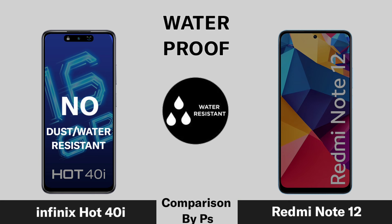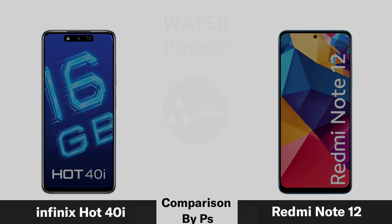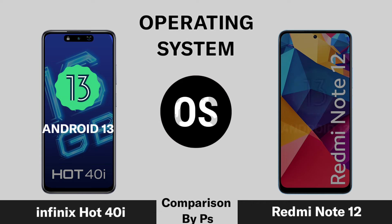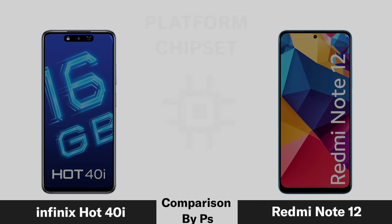Waterproof rating and operating system specifications are compared between the Now 4, Infinix Hot 40i, and Redmi Note 12.